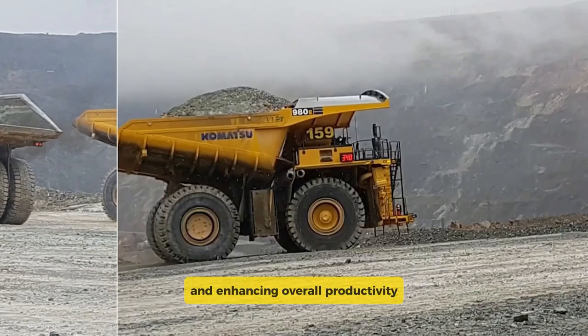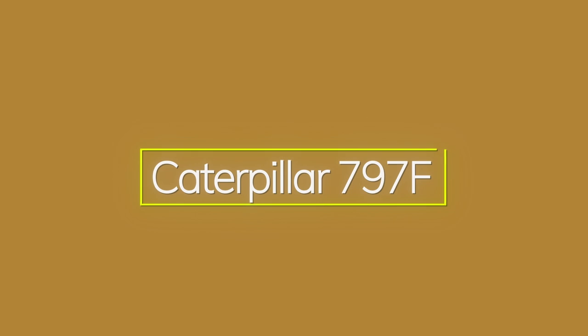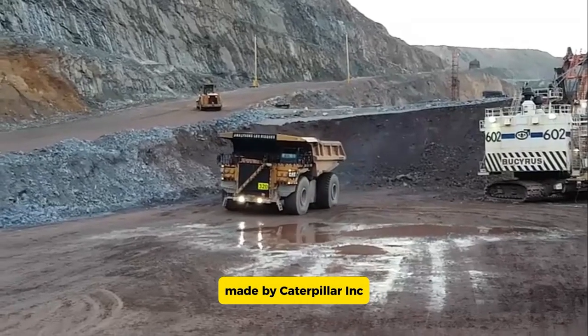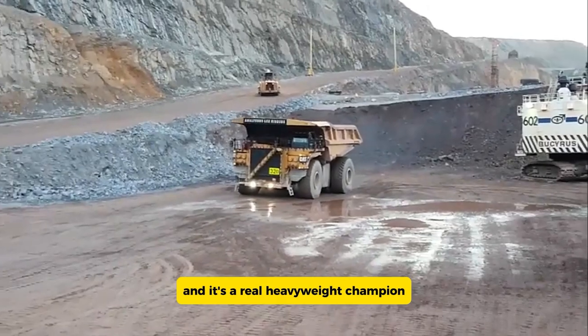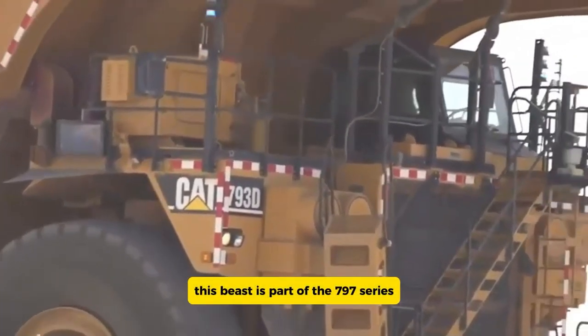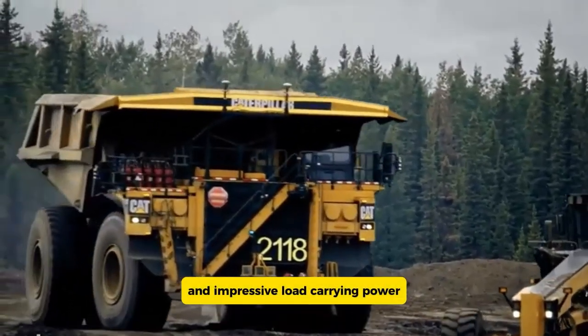The Caterpillar 797F is a colossal mining truck made by Caterpillar Inc. and a real heavyweight champion in the world of hauling. This beast is part of the 797 series, known for its staggering size and impressive load-carrying power.